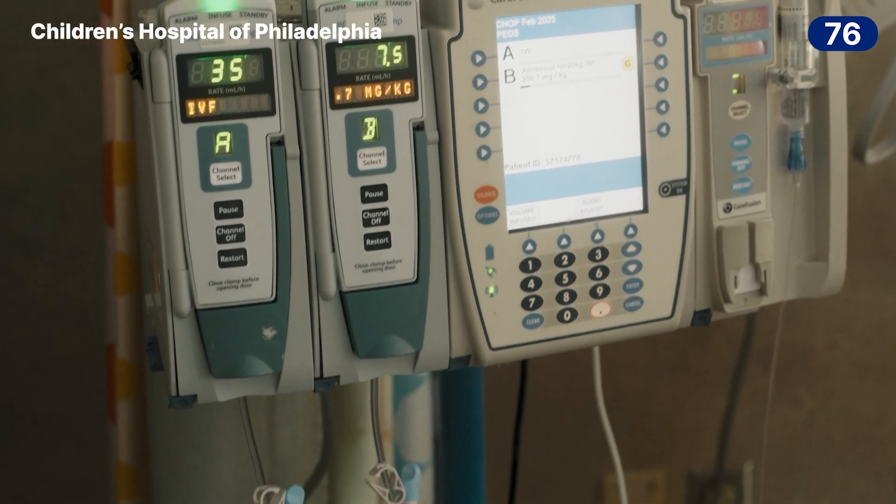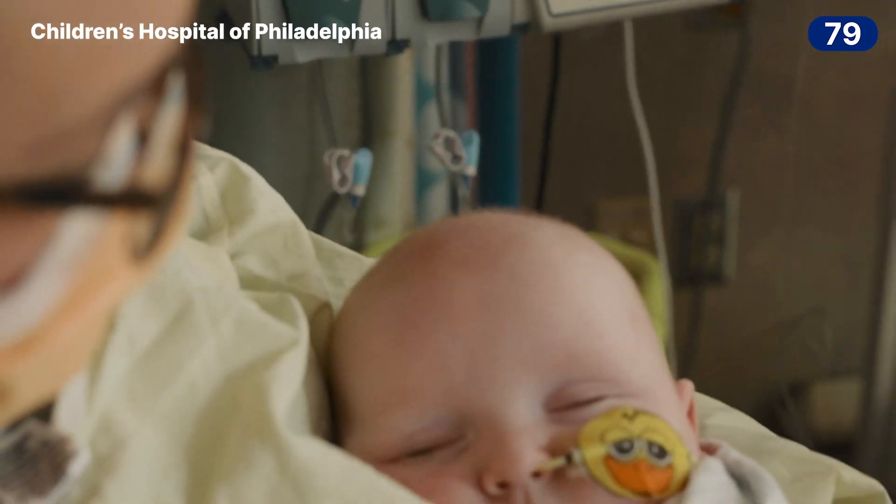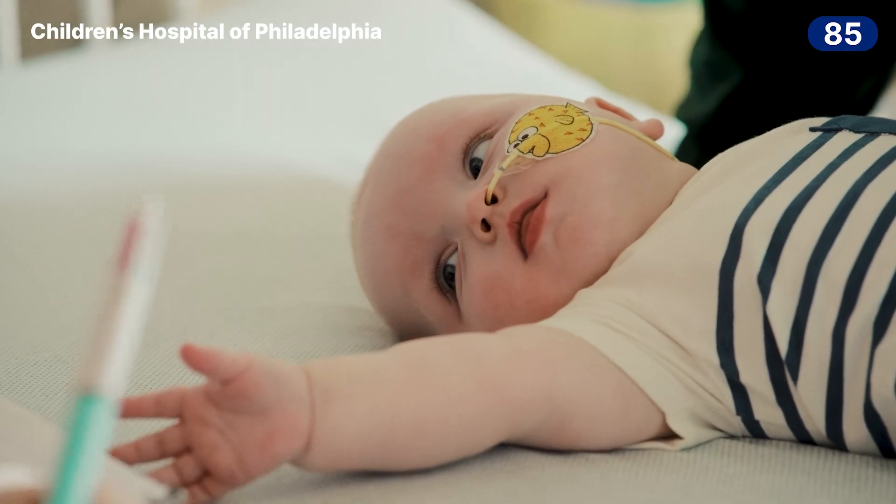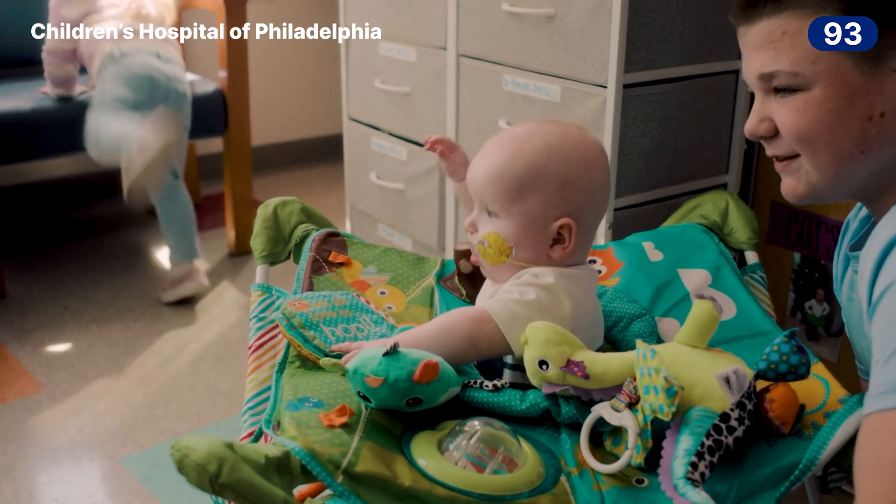In addition to fixing it, we also had to demonstrate that the intervention was going to be safe. There are approximately seven to eight thousand of these rare inherited genetic disorders. For the first time ever, we now have therapies that can target the cause of genetic diseases that up until now we could really only just diagnose and observe.